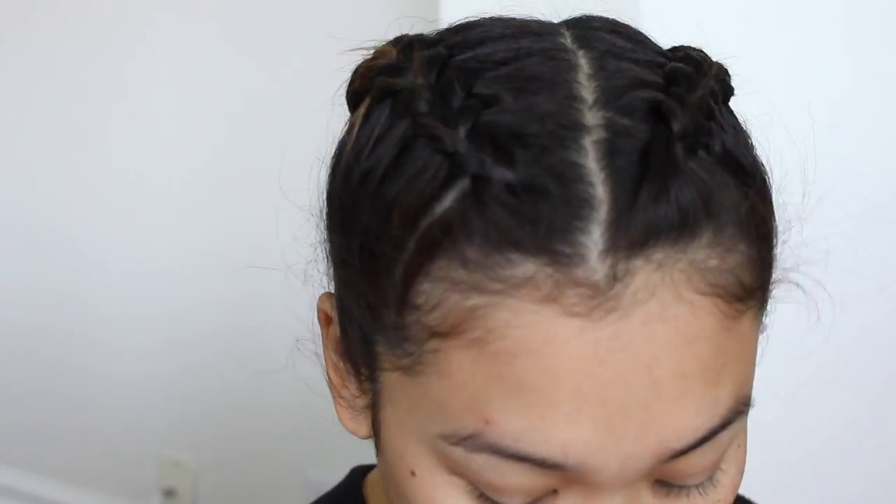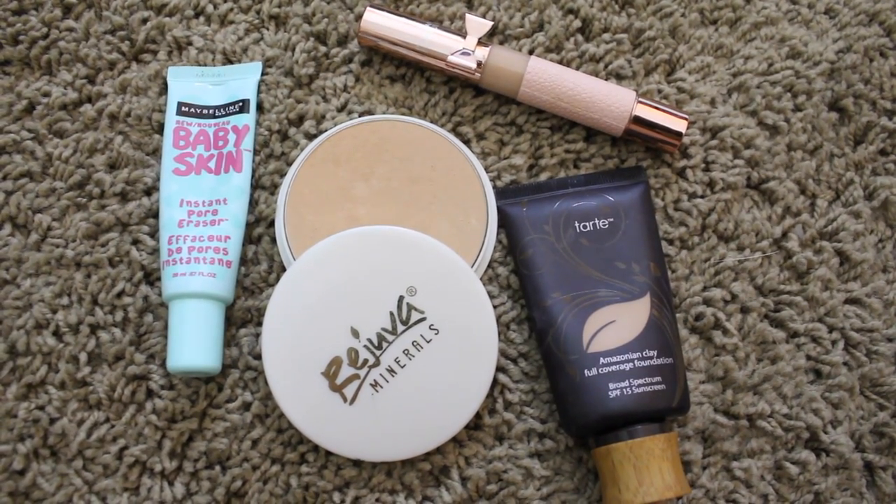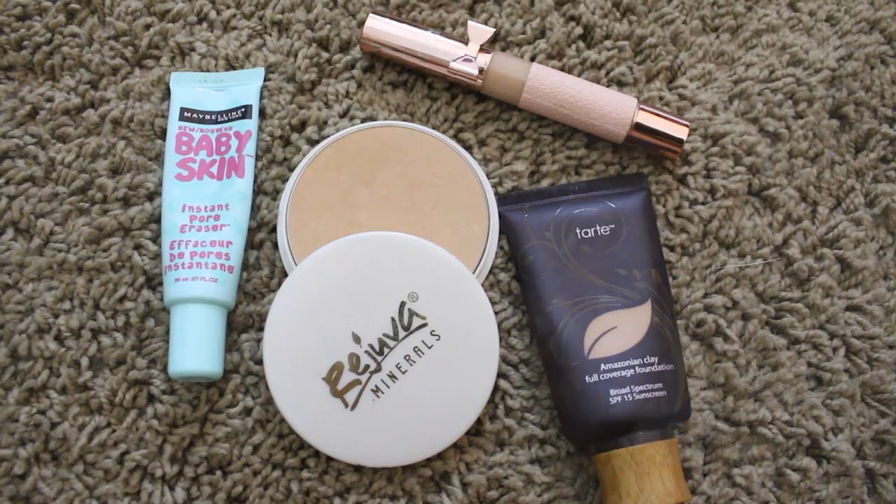So if you want to know what I'm using, like the exact products I'm using on my face, I will leave a list down below in the description box for you guys to check out. But I am just applying my normal foundation, concealer, and powder like I usually do. I just decided to speed it up to save time on this video since it's always the same in every single video.